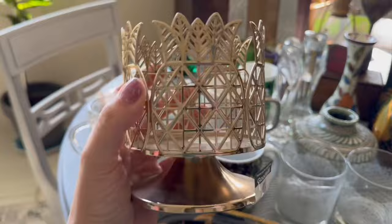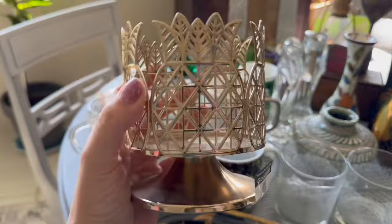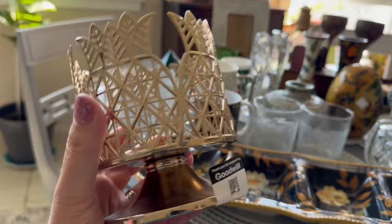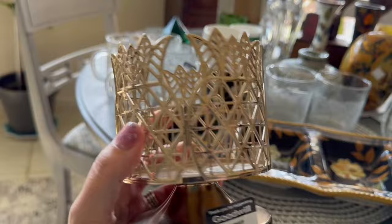I found this the other night at the Goodwill in Fort Walton — it is a Bath & Body Works candle holder. You can see the logo on the bottom. It's worth about $24, and I paid $1.99 for it. Pineapples are a theme right now — I keep finding pineapples.